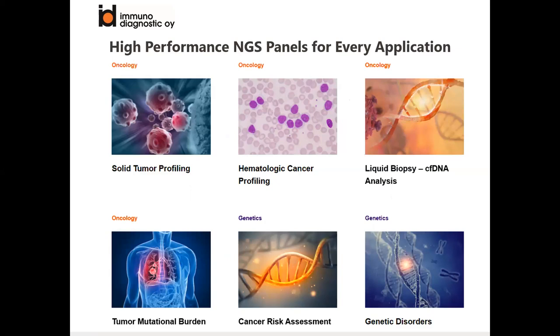We have high performance NGS panels whatever your sample type, assay type, or analysis type. For example, if you are doing oncology research and diagnostics or working in a genetics department for solid tumor profiling or cancer risk assessment, we have different optimized panels for that. All these panels can also be made custom for you.